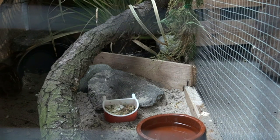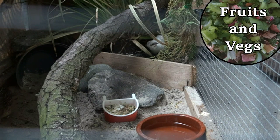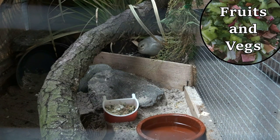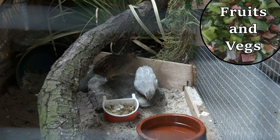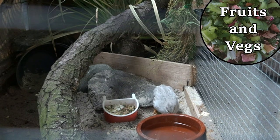Another important source of food is fruits and vegetables. They contain a lot of vitamins and minerals. You can almost give them every fruit and vegetable you can buy in a grocery store. However, don't feed your birds avocado, tomato, garlic, onions, or mushrooms. These products cause health problems or even death.